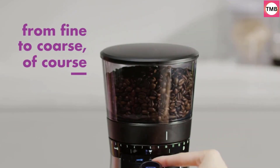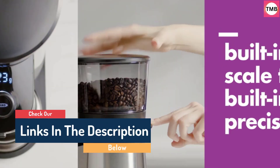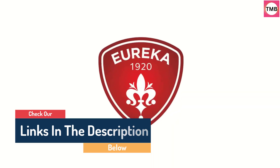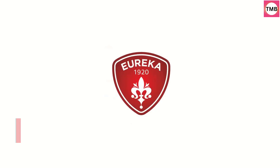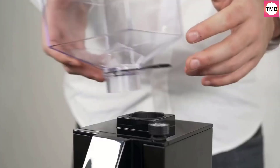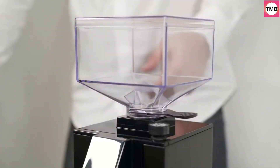Hello guys, today in this video we are going to help you find out the best coffee grinders on the market. I made this list based on my personal opinion, and I tried to list them based on their quality, durability, customer reviews, and more. If you want to see their price and find out more information about them, you can check our links in the description below.